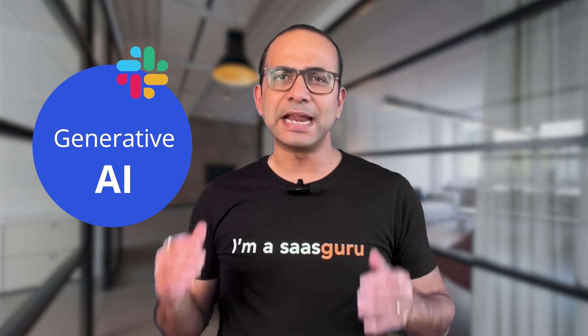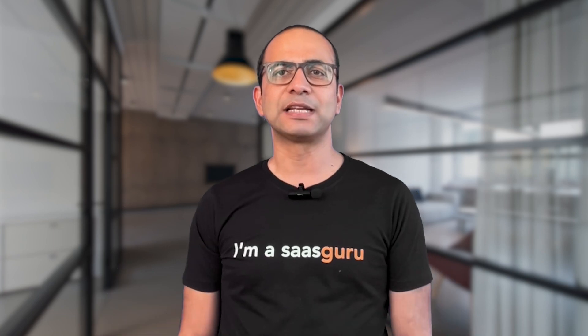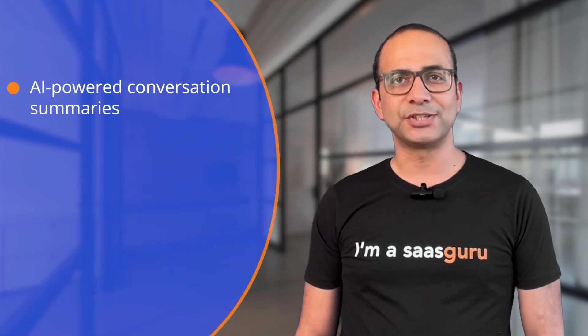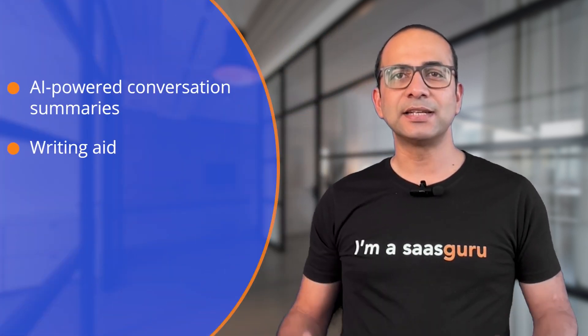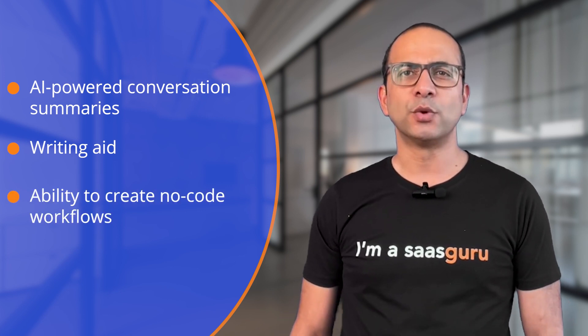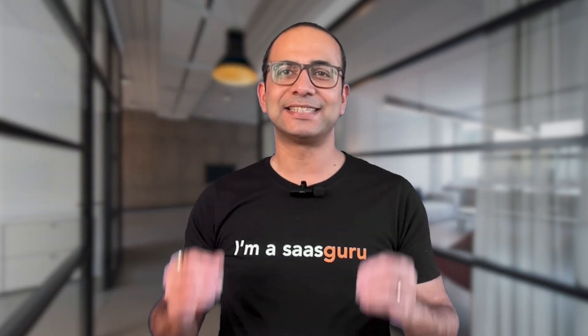Slack GPT will bring generative AI natively into the user experience to help users automate and streamline communication and be more efficient and effective. According to Salesforce, some examples include AI-powered conversation summaries, writing aid, and the ability to create no-code workflows that embed AI operations with simple hints at each stage.